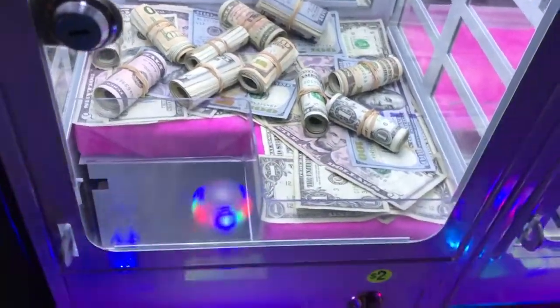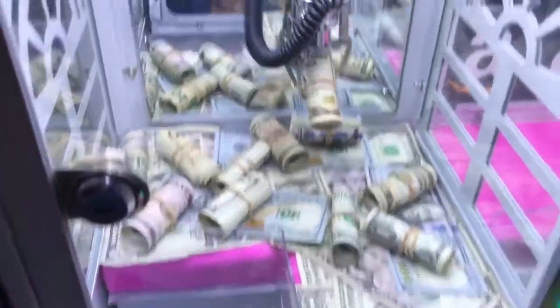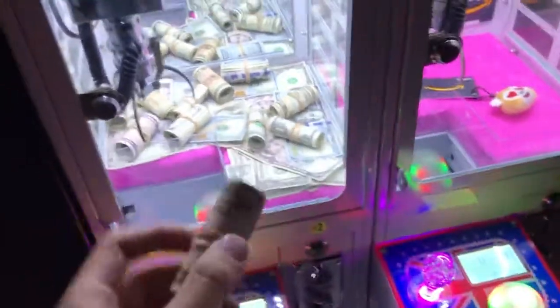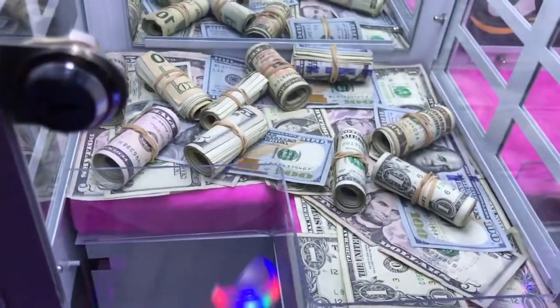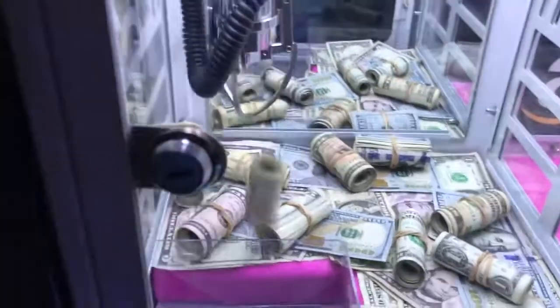I'm going to go for all the $10 bills first. Come on. Oh no way, oh my God — barely! Holy crap, that was really close to falling out. We got another $10 — are you kidding me? Dude, this machine is super easy to win from, guys. I'm going to keep pumping in my quarters here. Let's go for whatever this one is — I think it's just a five. No way, dude. Oh my God, that was so close to falling out again. We got another roll of cash, guys.